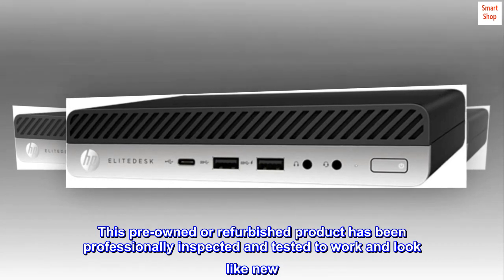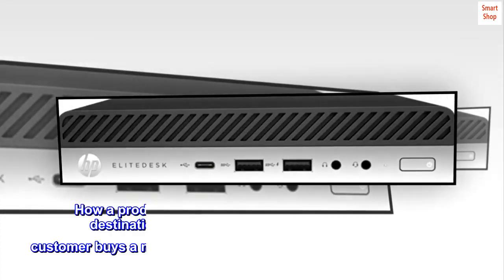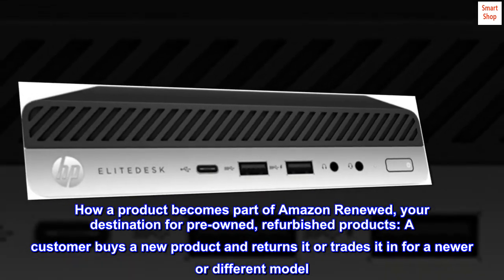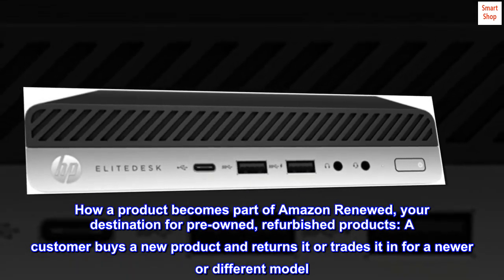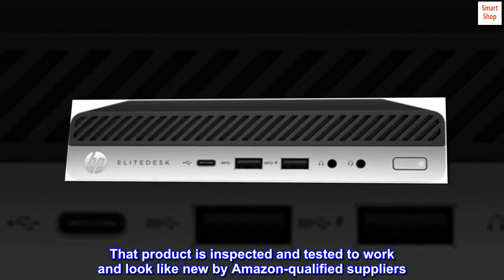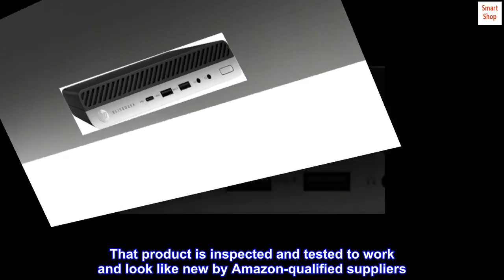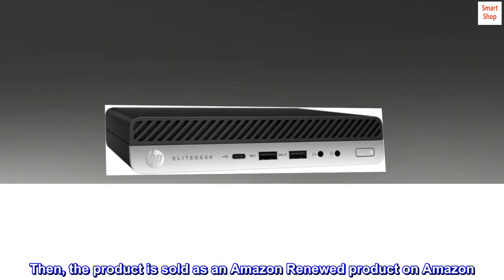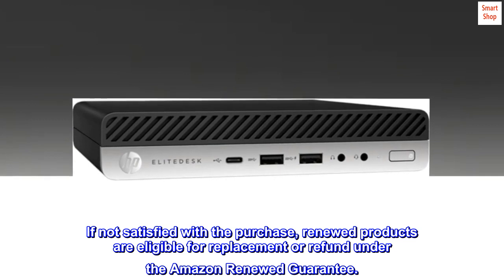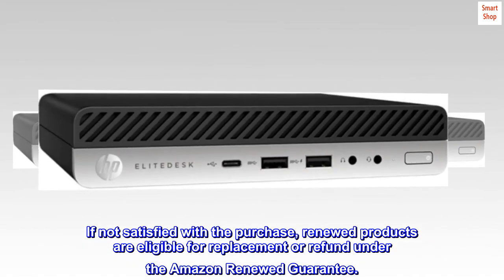This pre-owned or refurbished product has been professionally inspected and tested to work and look like new. A customer buys a new product and returns it or trades it in for a newer or different model. That product is inspected and tested by Amazon qualified suppliers, then sold as an Amazon Renewed product. If not satisfied, renewed products are eligible for replacement or refund under the Amazon Renewed Guarantee.